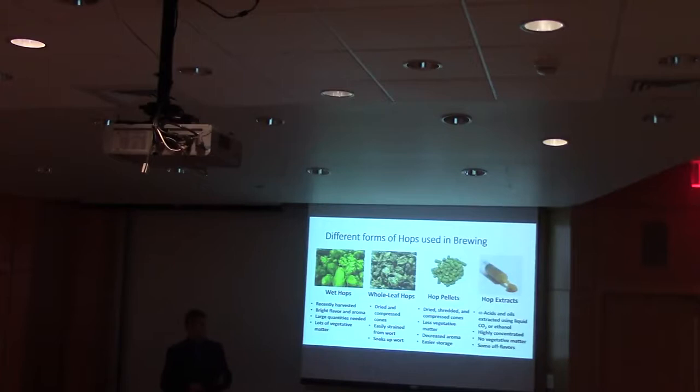And then there are hop extracts. Compressed CO2 gas in liquid form, or ethanol, is sent through the hops to extract all the alpha acids and essential oils. You then allow the CO2 or ethanol to evaporate, leaving just the hop extracts. The advantage is a highly concentrated solution that can be added to the wort kettle without having to worry about separating vegetative matter, and you can use smaller quantities to produce the same bitterness. The downside is it's the most expensive form and has been known to produce some off flavors in the final product.